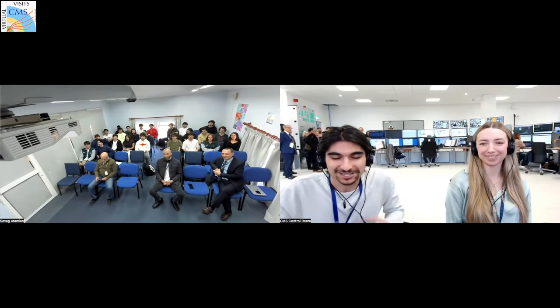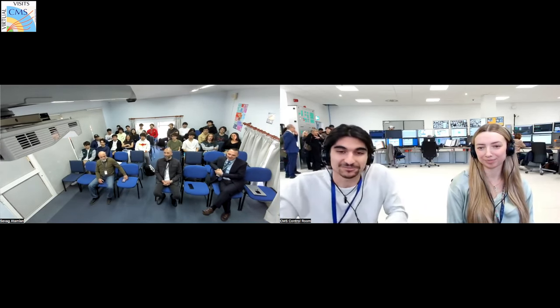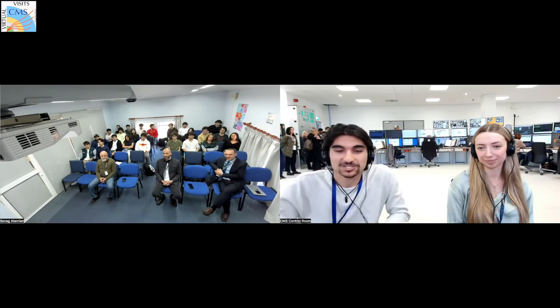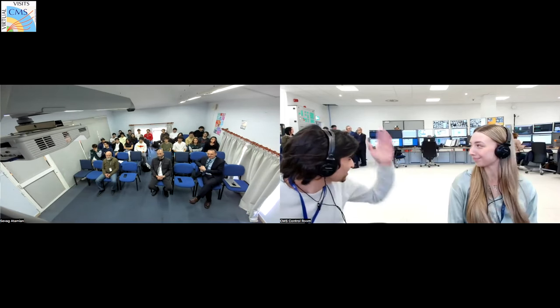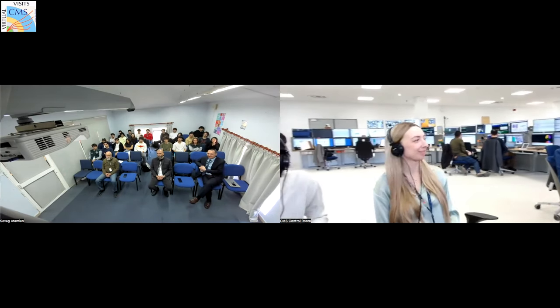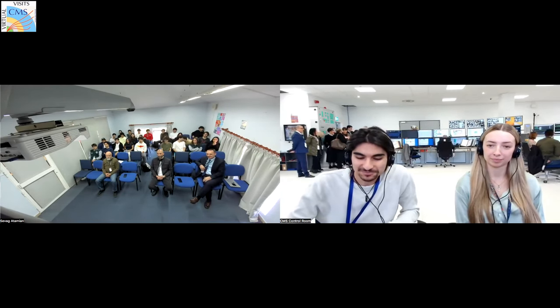Good morning everyone. My name is Zane Zbib. I was an IC graduate like yourself, and hopefully in the future you guys will graduate too. Today we'll have the chance to go to the UXC, which will give you the chance to see the detector. We're lucky because we'll be the last group to go down. Also, welcome to the new control room — this is where all the shifters can come to monitor the detector. I graduated from IC in 2019.